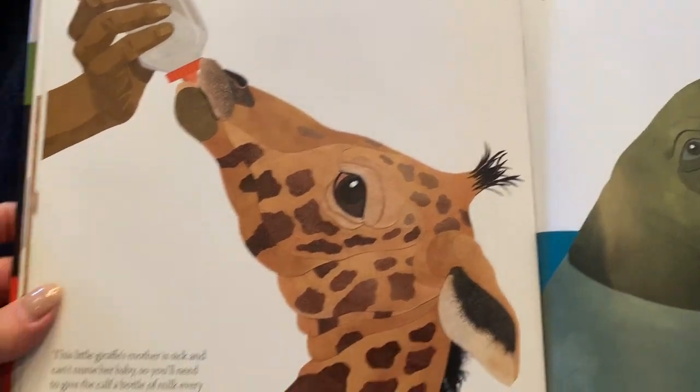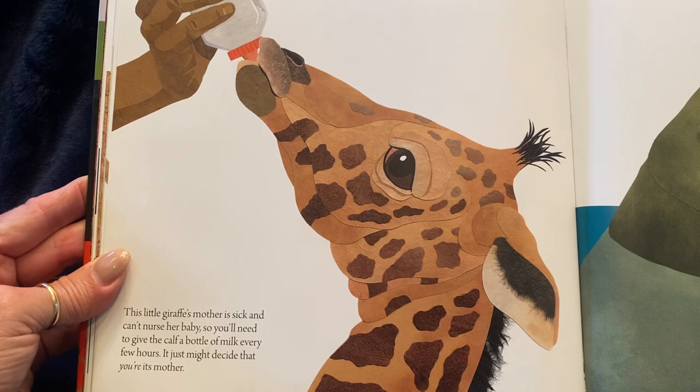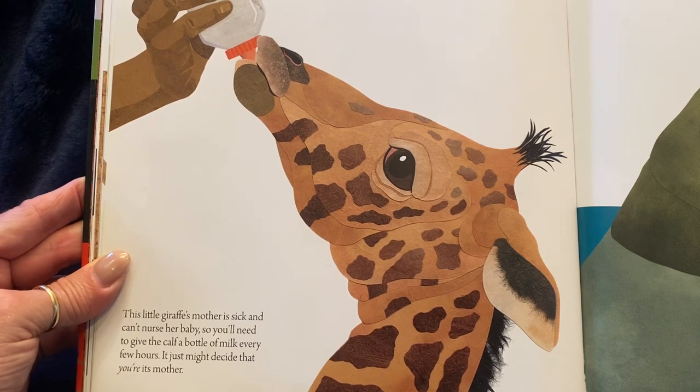Or bottle feed a giraffe. This little giraffe's mother is sick and can't nurse her baby, so you'll need to give the calf a bottle of milk every few hours. It just might decide that you're its mother.